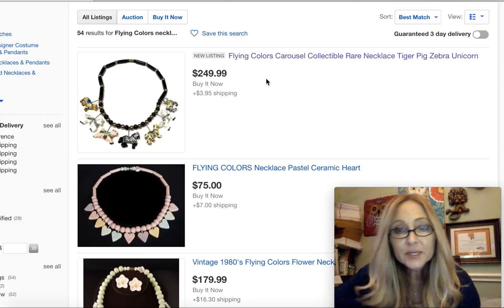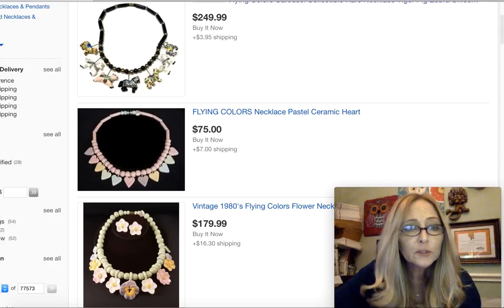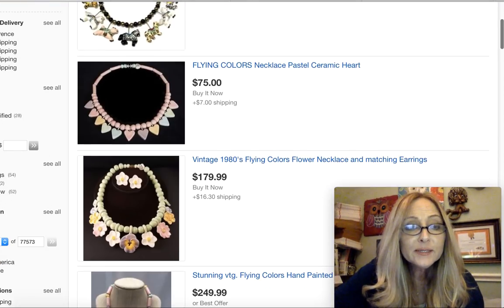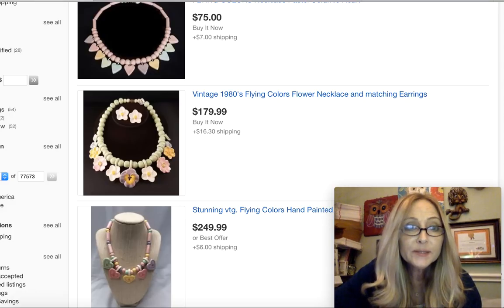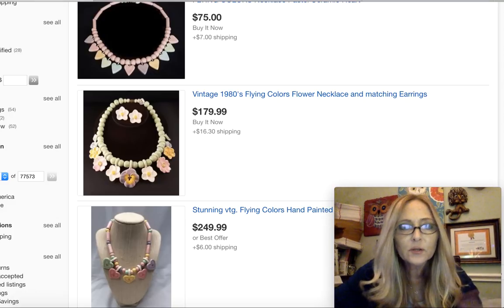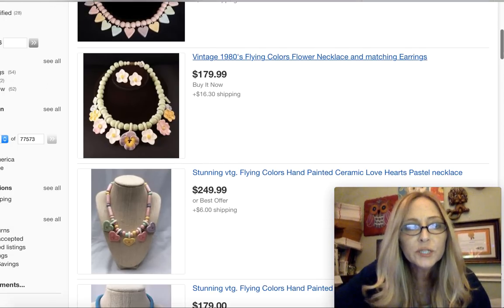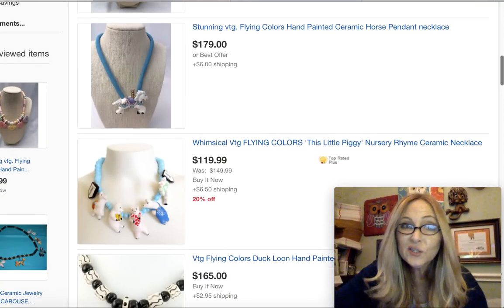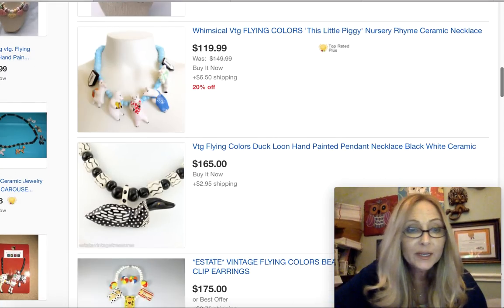So I wanted to go back and show you some of the other ones that are available. I've done a little bit of research and I thought it would be informative for you guys to see just how much these pieces can go for. So these are some of the pieces that are listed right now on eBay — they haven't sold yet. As you can see, they really go for really good money.